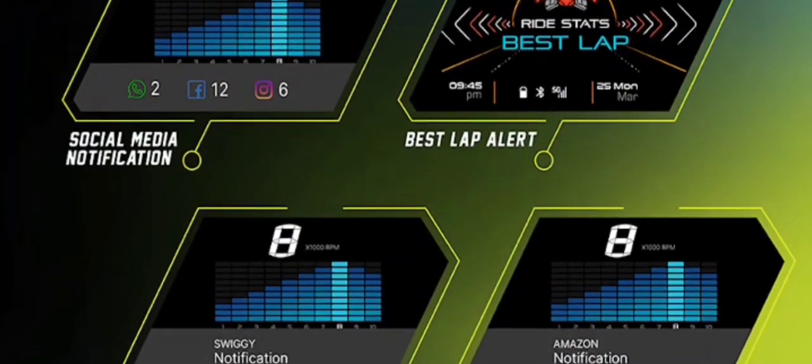What would interest you even more is that the NTORQ 125 XT can notify social media alerts and also track your food delivery status.